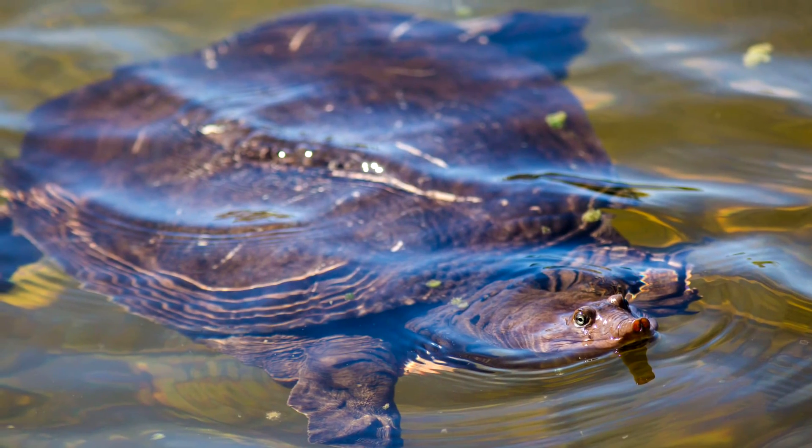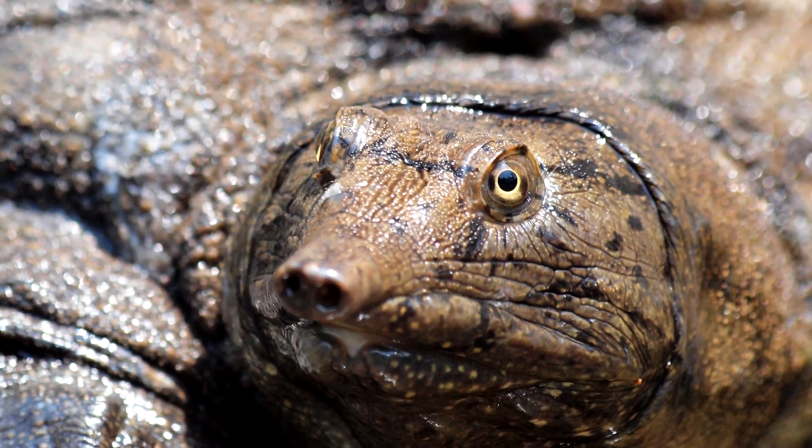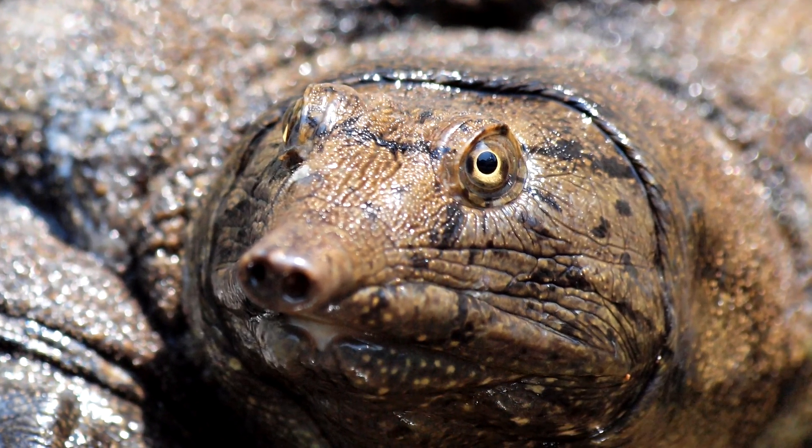Soft-shelled turtles are consumed by people in many countries and cultures. This, along with environmental changes, has put many species on the brink.